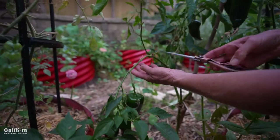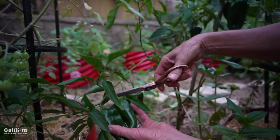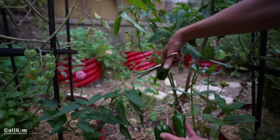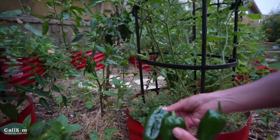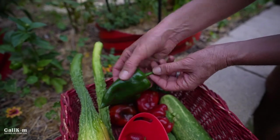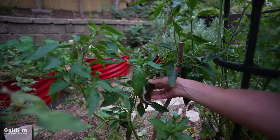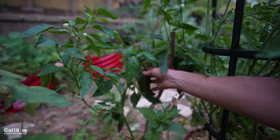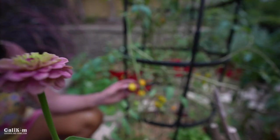Down here we've got some beautiful poblano peppers. I actually need to put a little more support in — can you see how heavy the branch is getting with all these peppers? These are a mild type of heat, really good for chile rellenos and great in salsa. This plant actually overwintered here in Southern California — I pruned it heavily back and it re-grew the most gorgeous peppers. The critters tend to leave the peppers alone.